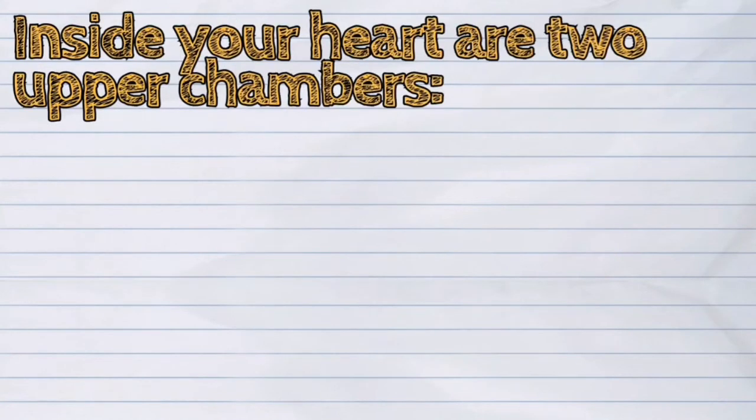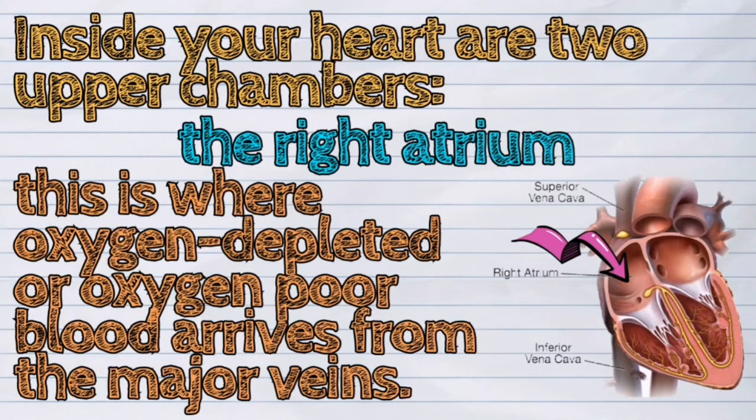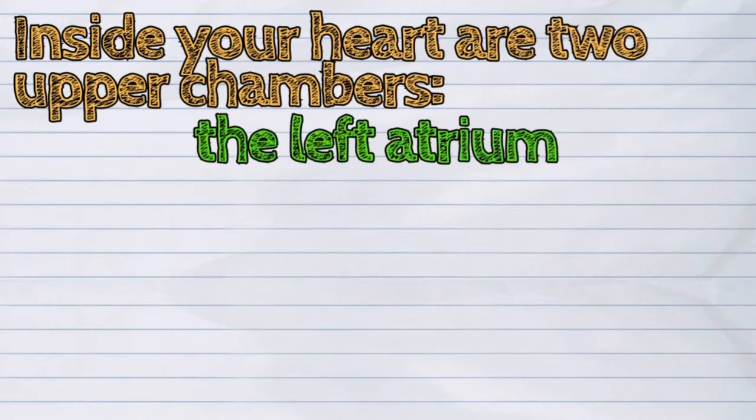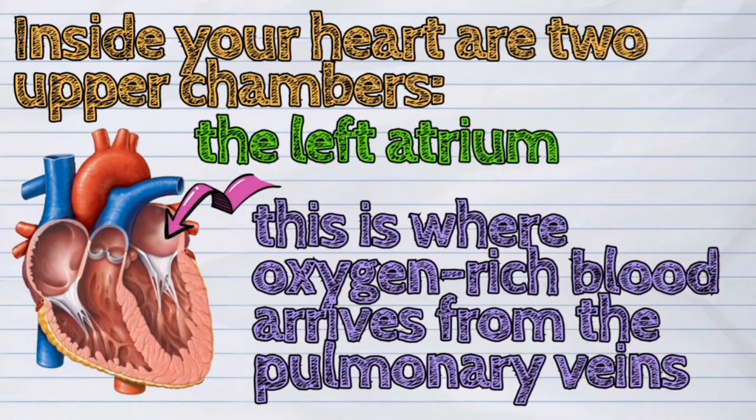Inside your heart are two upper chambers. The right atrium — this is where oxygen-depleted or oxygen-poor blood arrives from the major veins. And the left atrium — this is where oxygen-rich blood arrives from the pulmonary veins.